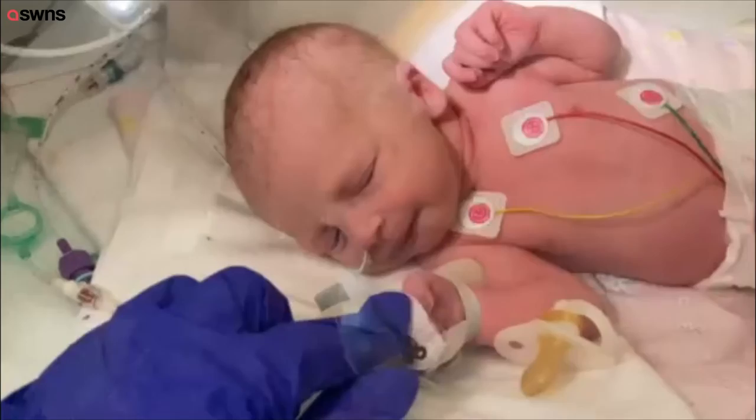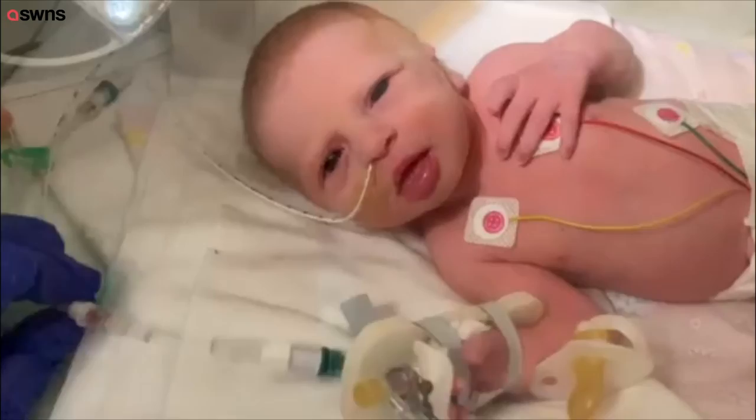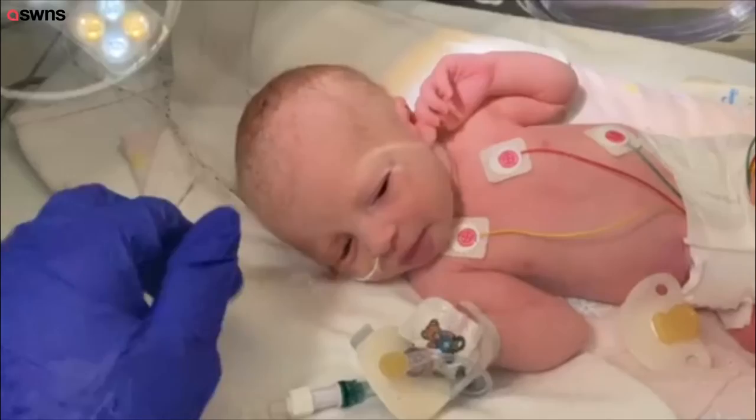This is her cannula — I'll just talk you through it like you're here. This is her cannula where she's getting her antibiotics from, and some sugar water to make sure her blood sugar doesn't drop, which is what this continues to be. This little tube in her nose is her feeding tube, and eventually that's what we'll start feeding her with.